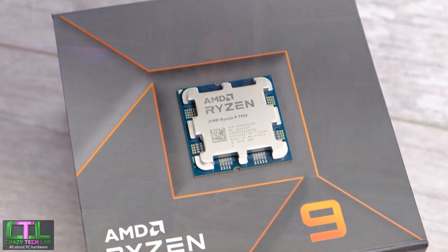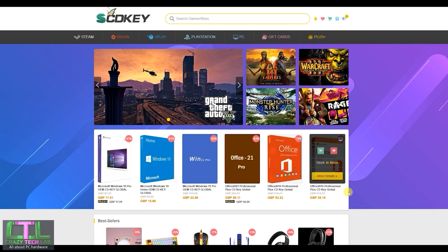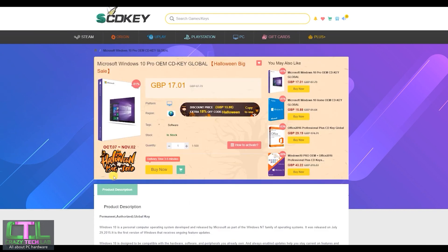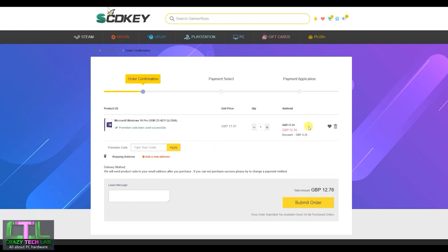Our sponsor today is SCDKey.com where you can get great deals on software such as Windows 10, Windows 11, and Microsoft Office. I have a discount code to share with you that will get you even more money off. Windows 10 Pro, for example, which is freely upgradable to Windows 11, just click Buy Now, enter the code CRT25 into the promotion code box, click Apply, and the UK price will drop from £17 down to just £12.76, with similar discounts in other currencies.